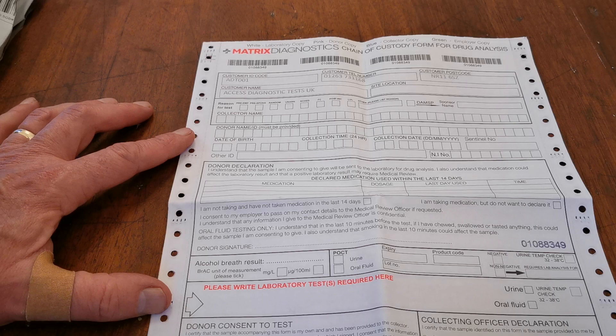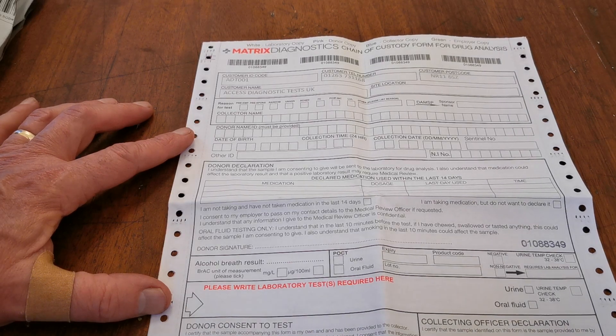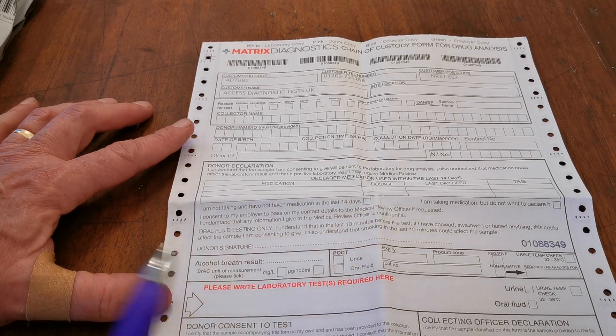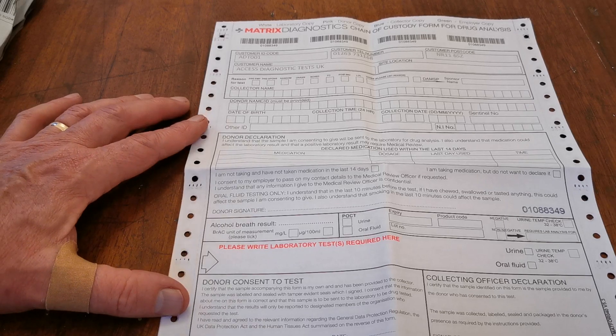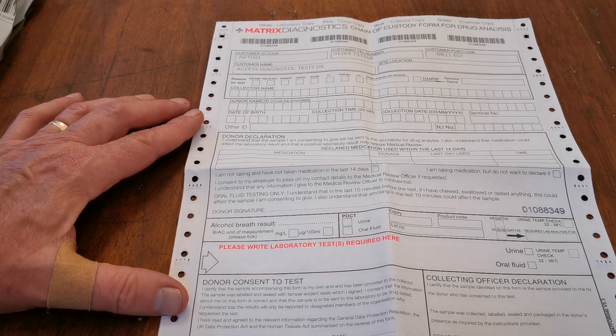The donor's consent must be signed and dated, and the collecting officer's declaration must also be signed and dated. If the donor is the collector, both sections should be signed by the same person. The peel-off label stickers for the sample vials must also be completed — they must be signed or initialed and dated on every occasion.